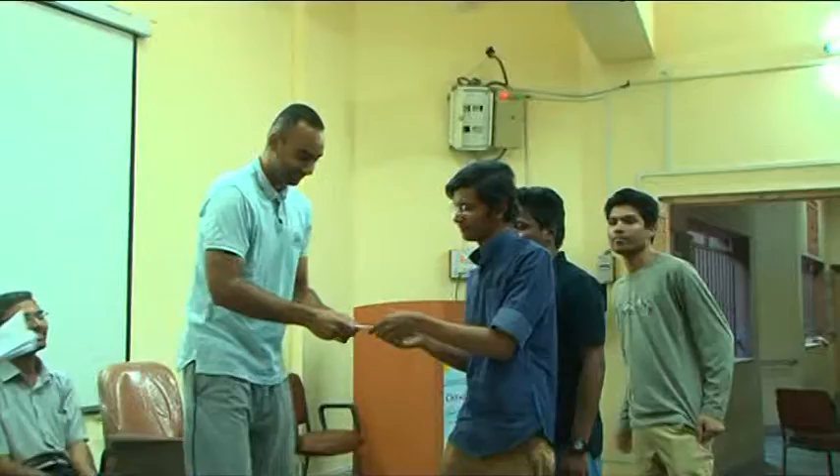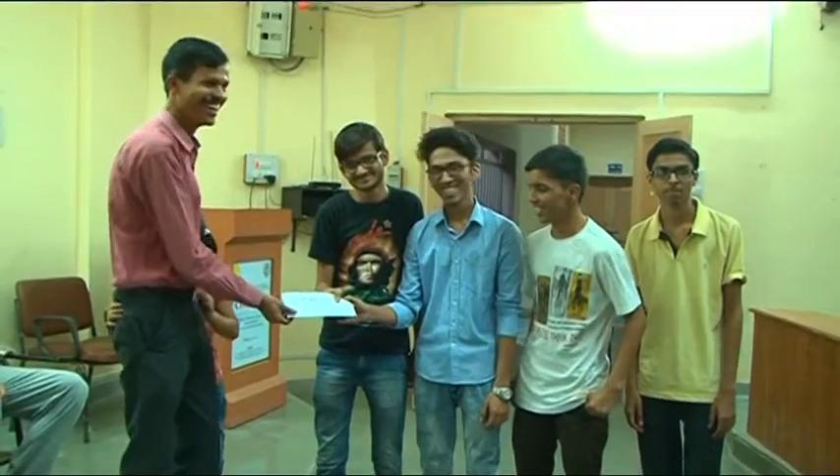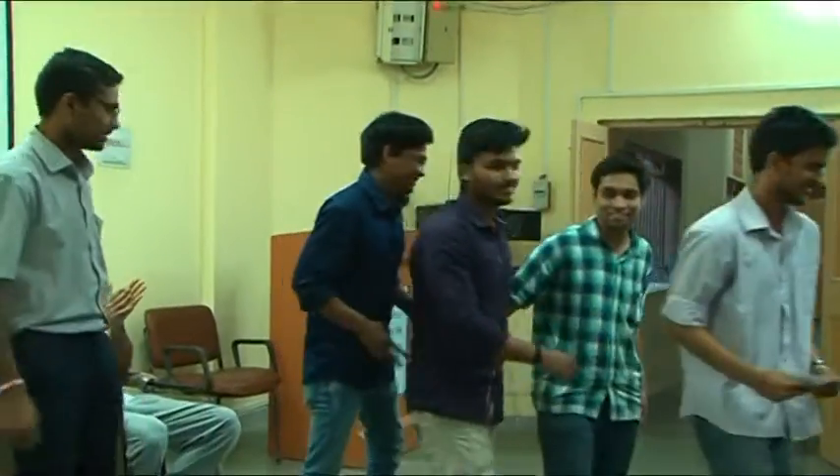Each exhibit was rigorously evaluated and reviewed, and the best exhibits were identified. To encourage and motivate the students, awards were given.